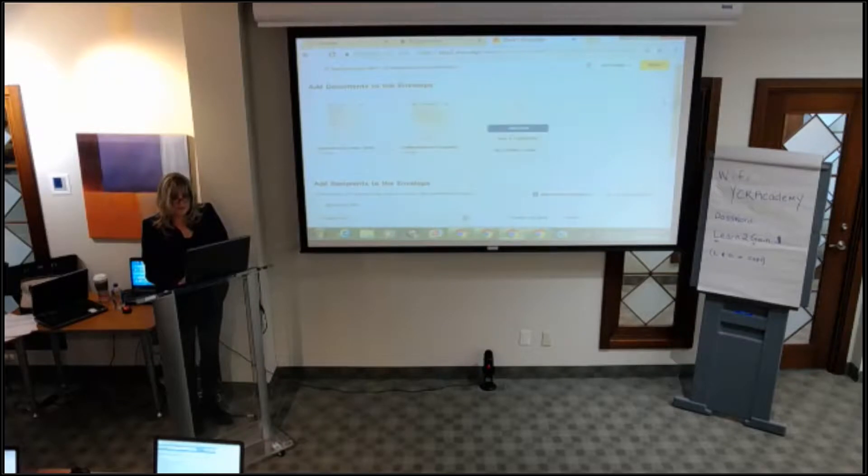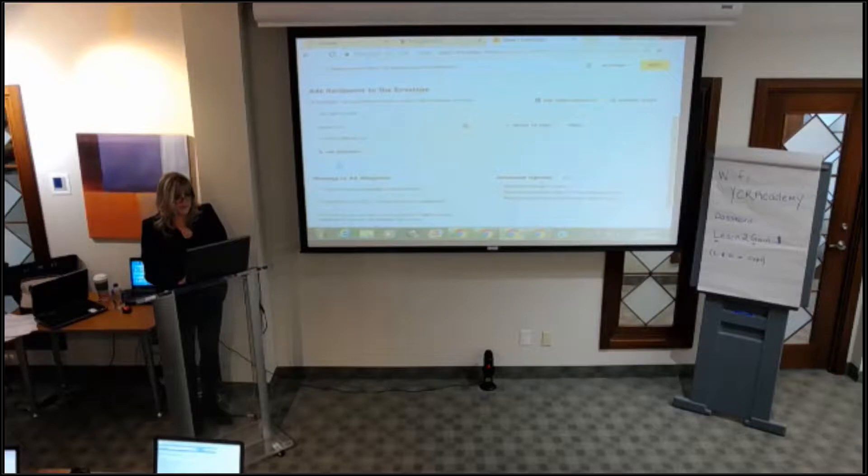I'm going to add another recipient by clicking 'Add Recipients.' I already have one person and now I'll make a second person. On the right-hand side, it says 'needs to sign.' There are different options — you might want to send it to your office administrator so she also gets emailed a copy of the completed document after everybody signed. She wouldn't see what was happening while everybody was signing.